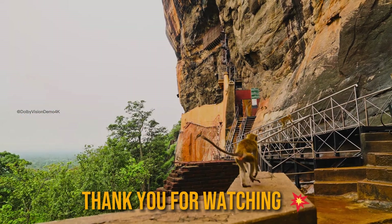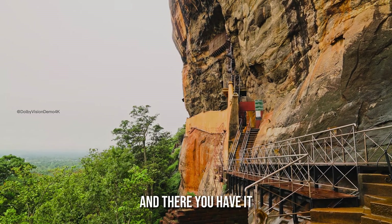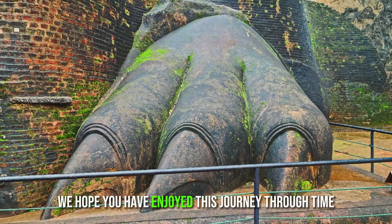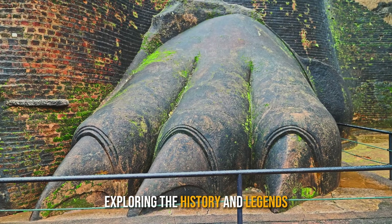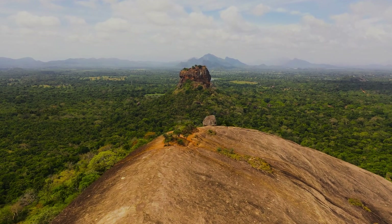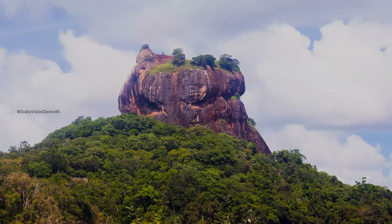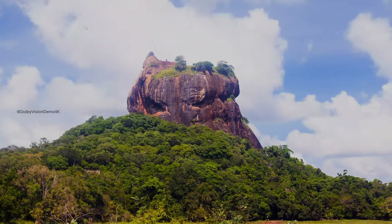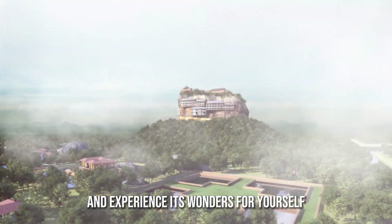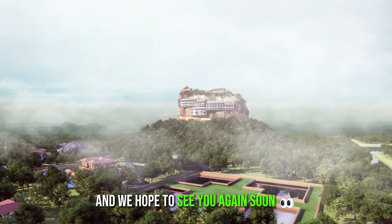Thank you for watching, and I hope you have enjoyed learning about this incredible fortress. The mysteries of Sigiriya, uncovered. We hope you have enjoyed this journey through time, exploring the history and legends that surround this incredible fortress. We encourage you to visit Sigiriya and experience its wonders for yourself. Thank you for joining us on this adventure, and we hope to see you again soon.